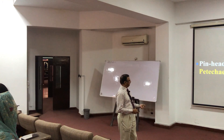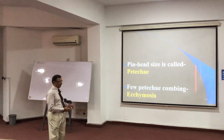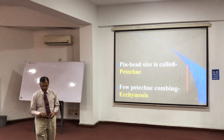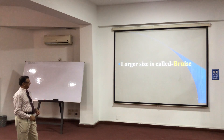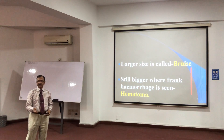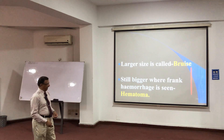So fine pinhead-size bleeds are petechiae. When they collect together, it is called ecchymosis, and a frank blood collection is called a hematoma. The size can vary from pinhead size to frank hematoma.